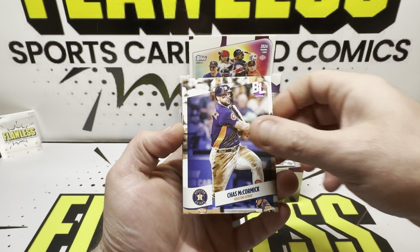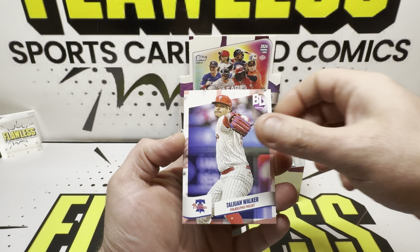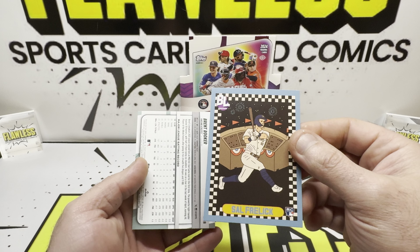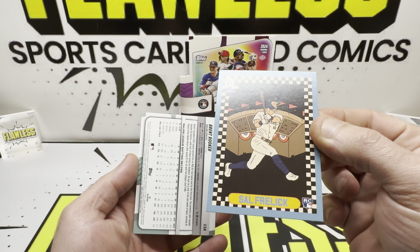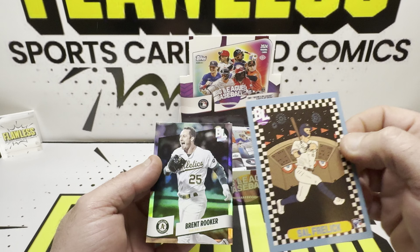Justin Lawrence has started off, then James Outman, Jay Cronenworth, Edwin Diaz. And then we did get our first insert — this is going to be Sal Freelich, rookie. No idea which insert this is, but we did get a foil: Brett Roker. These are not numbered.